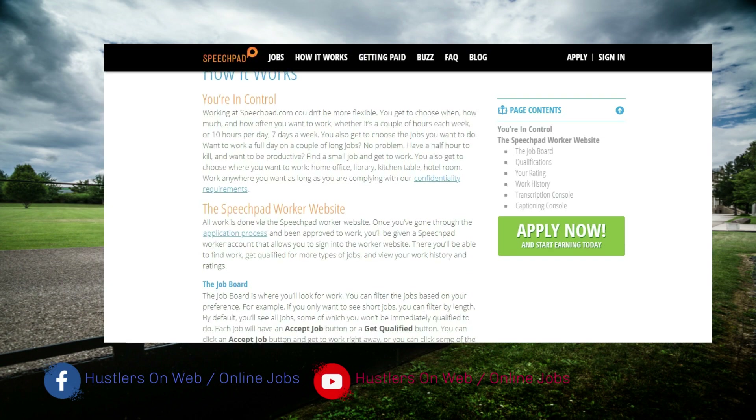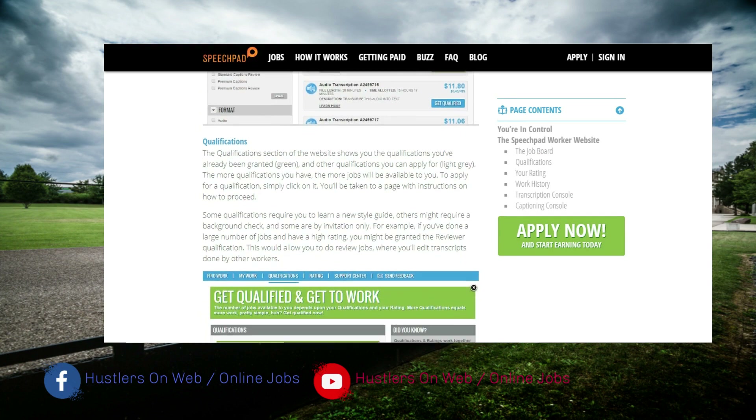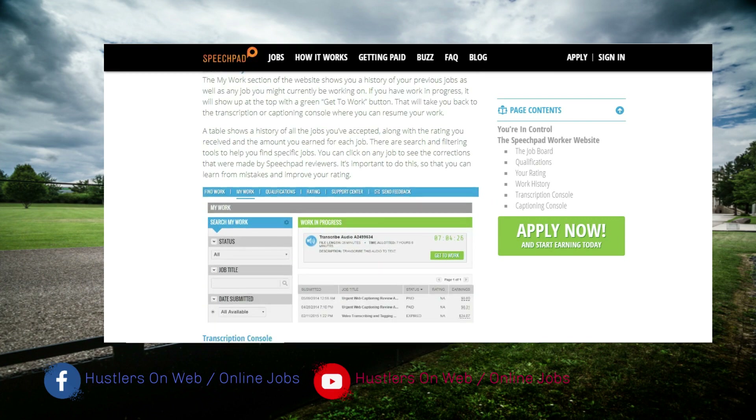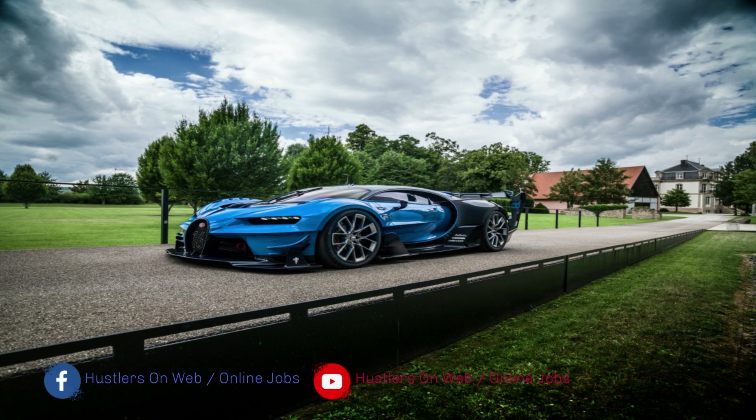Personally, I've worked with these guys and did a couple of jobs for them. However, I've stopped working for that company for some time now, and there are reasons for that which you'll find out later in this video.